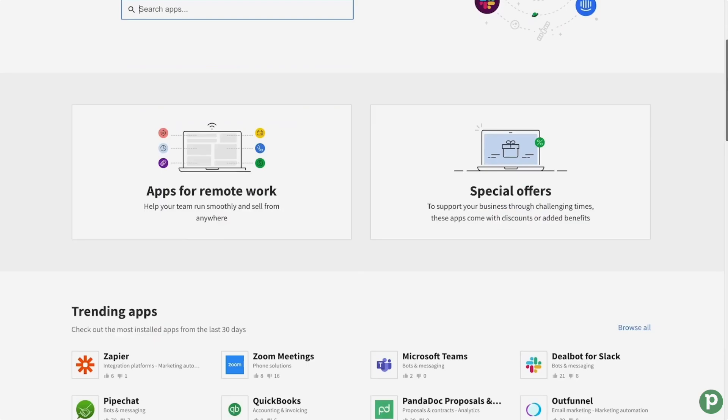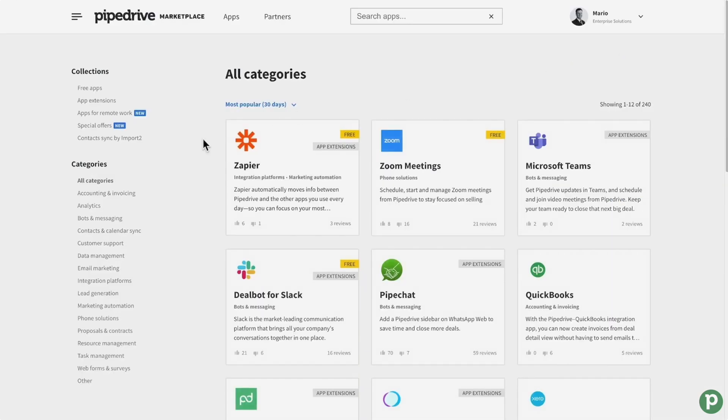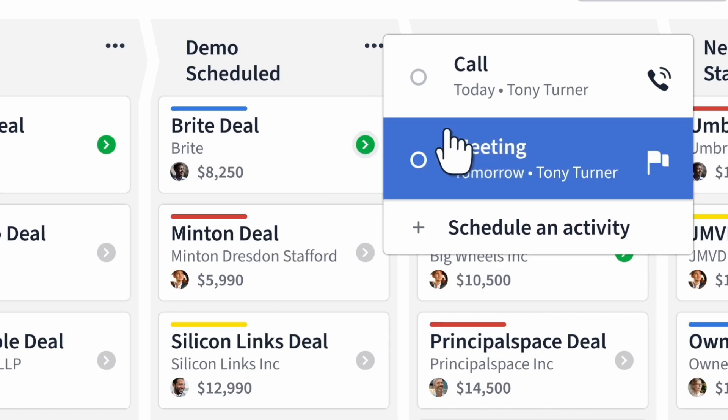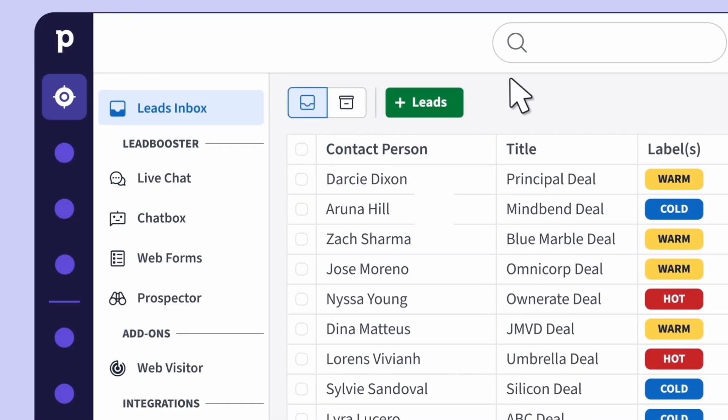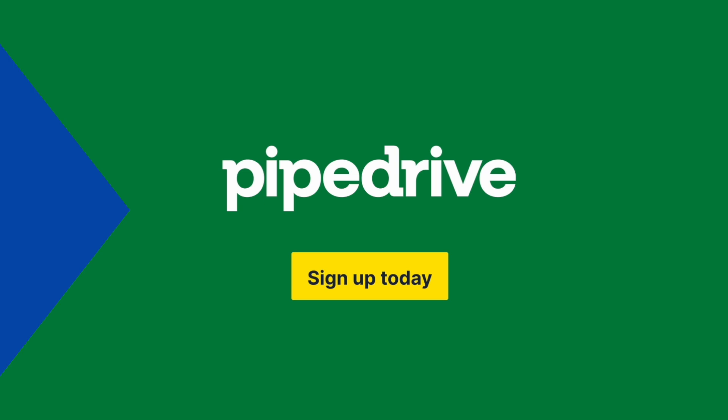Pipedrive has some really awesome integrations for capturing every moment that happens with a sale, and it's really interesting in terms of how it's set up and very powerful. You can find that linked below if you fancy checking out Pipedrive, or if you and your team need that.